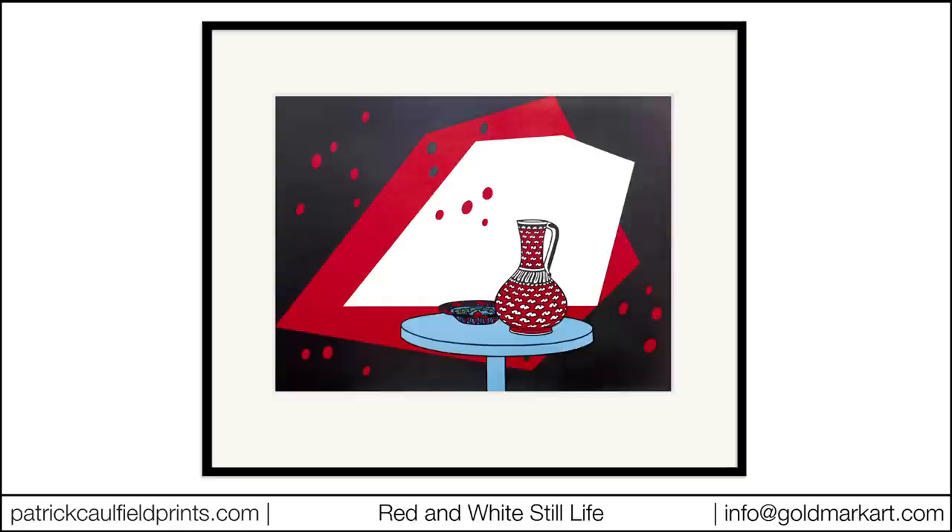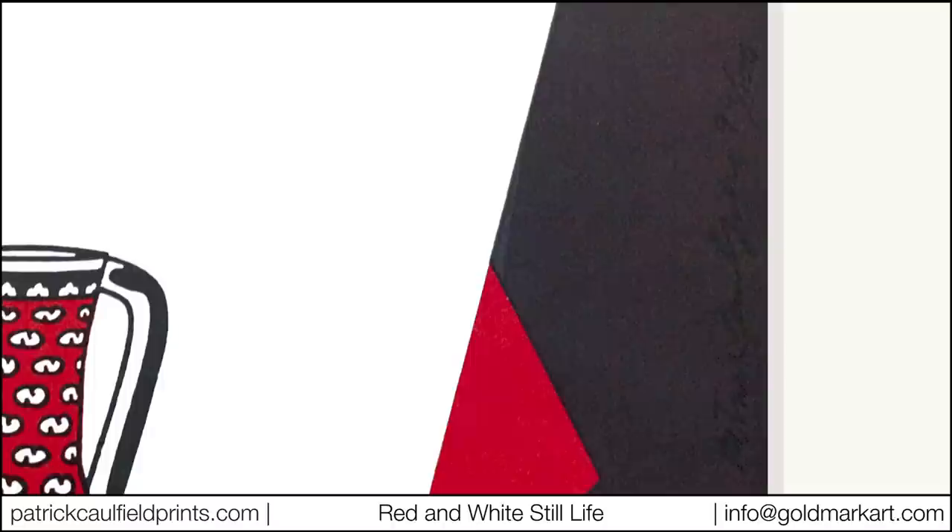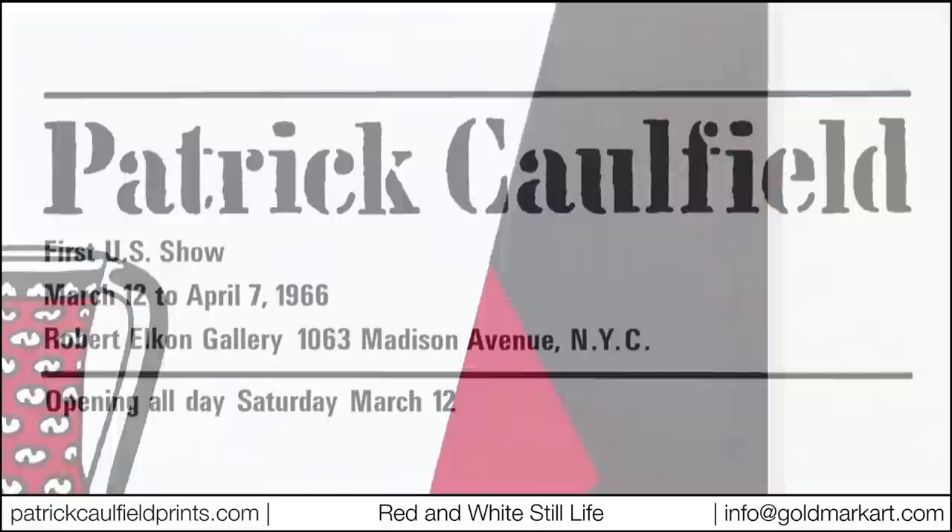Red and White Still Life by Patrick Caulfield is only the second print the artist produced in what was to become a long and illustrious career of printmaking. In 1966 an edition of 100 was printed, signed and numbered to accompany Caulfield's first exhibition in New York with the prestigious Robert Elkhorn Gallery.